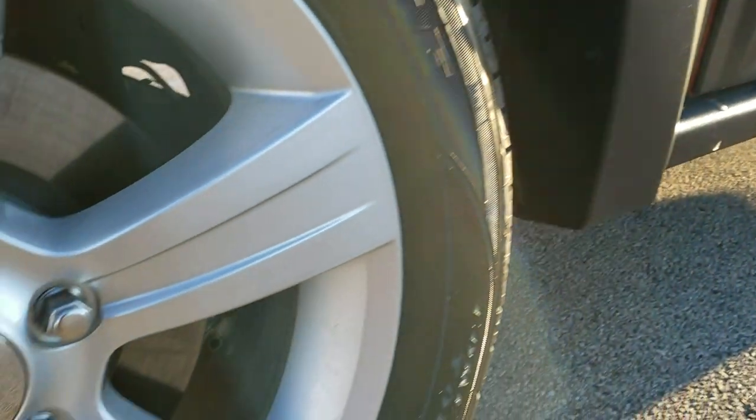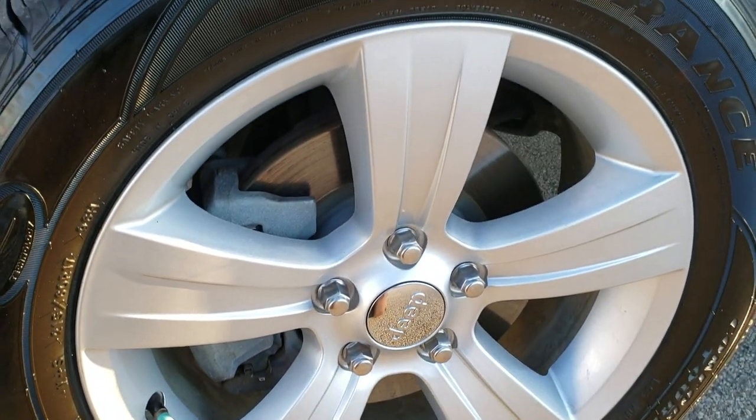If you want to check out more photos of this Jeep, in the upper right-hand part of the screen there's a link right to our website — click that and check us out there.